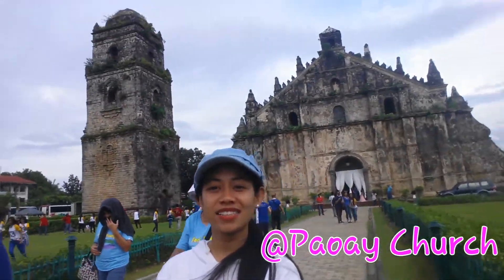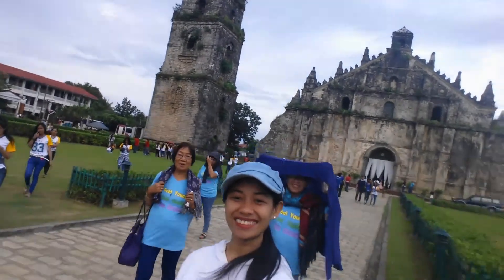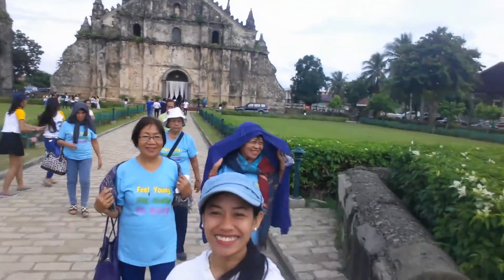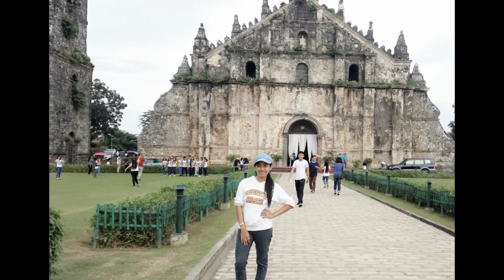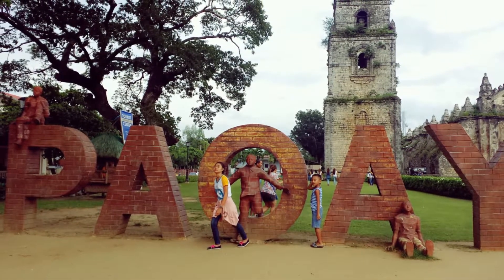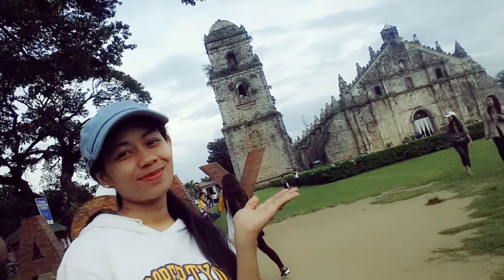Welcome to Paoay Church! The next is the tour of Laoag and Paoay Church. This is one of the famous churches here in Ilocos. It's so historical and so pretty — so amazing. Try to visit this, guys.